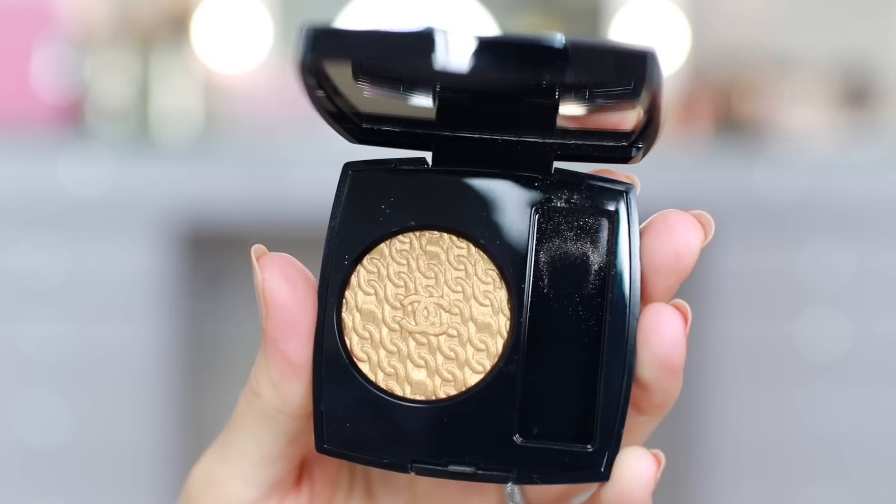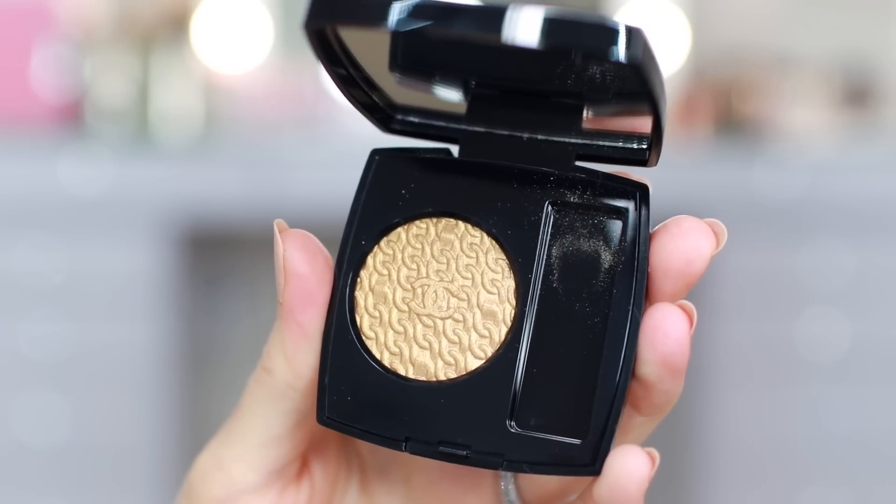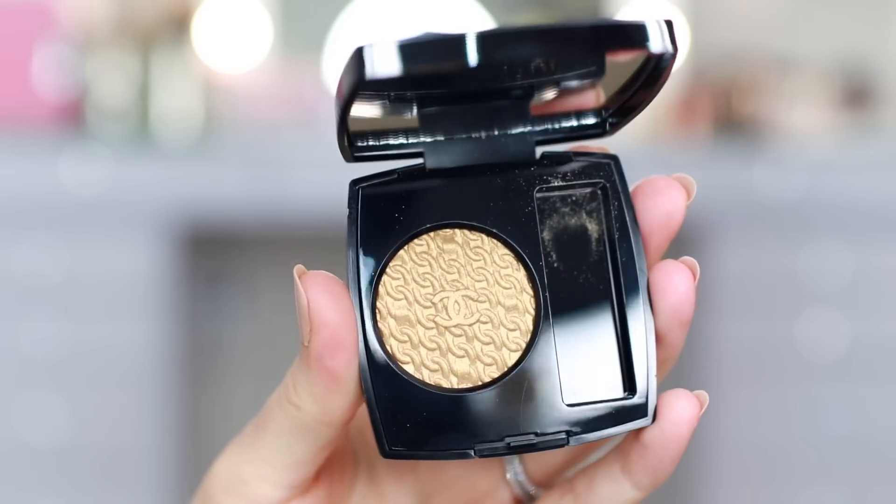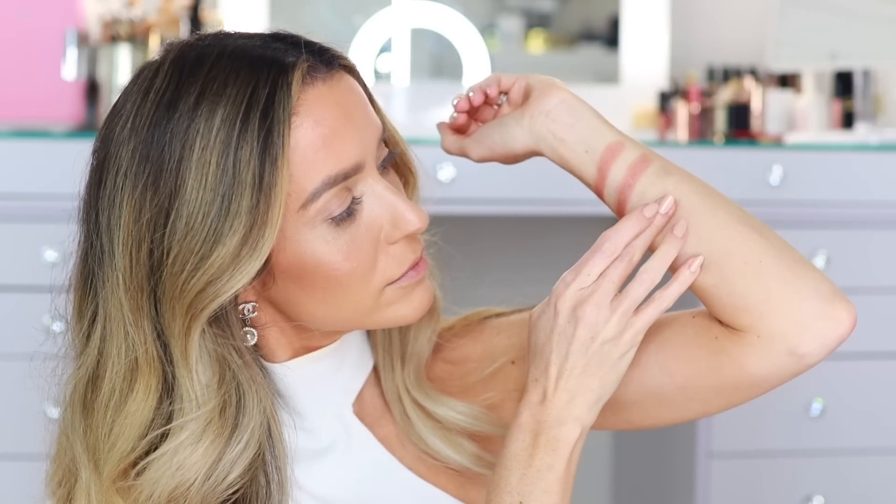Moving on to 925 Or Antique — this is going to be an antique gold. It's not too yellow, it's not too brown either. Sometimes an antique gold tends to look almost copper, but not this one. It's really pretty. I love it — beautiful.